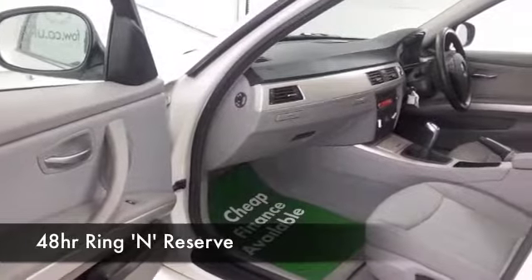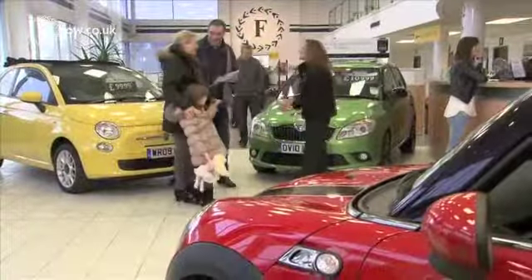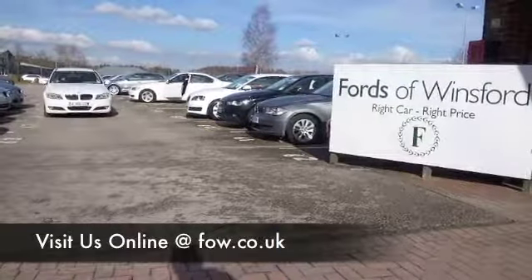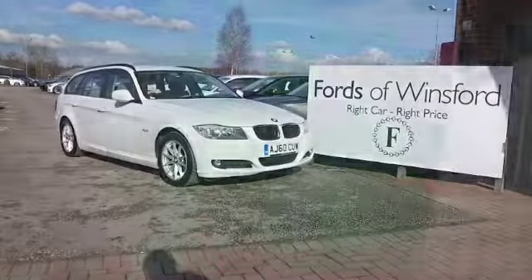Why not ring and reserve? We can hold this car for you for up to 48 hours until you can get here, then you can have a test drive. And don't forget, if you want a part exchange or if you'd like us to arrange finance, no problem. With over 1,400 cars on site and online, on your car buying journey there's no better place to visit.